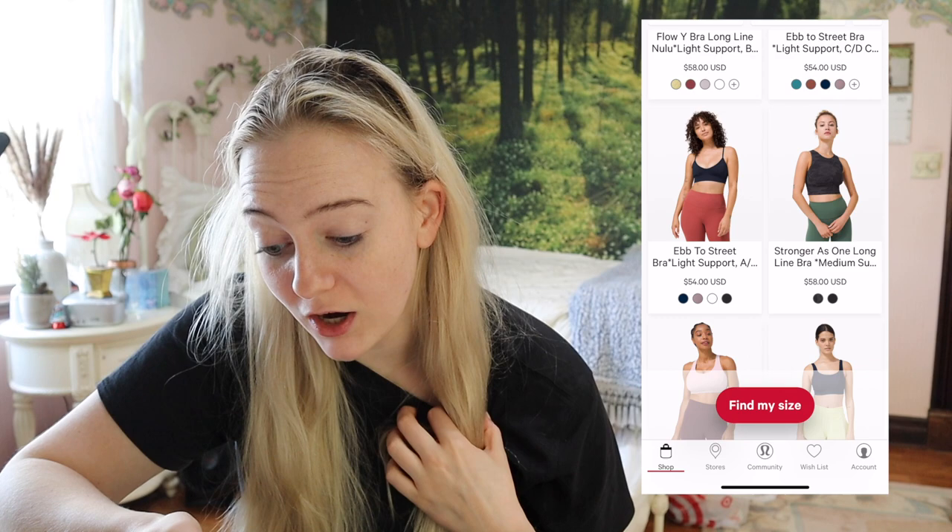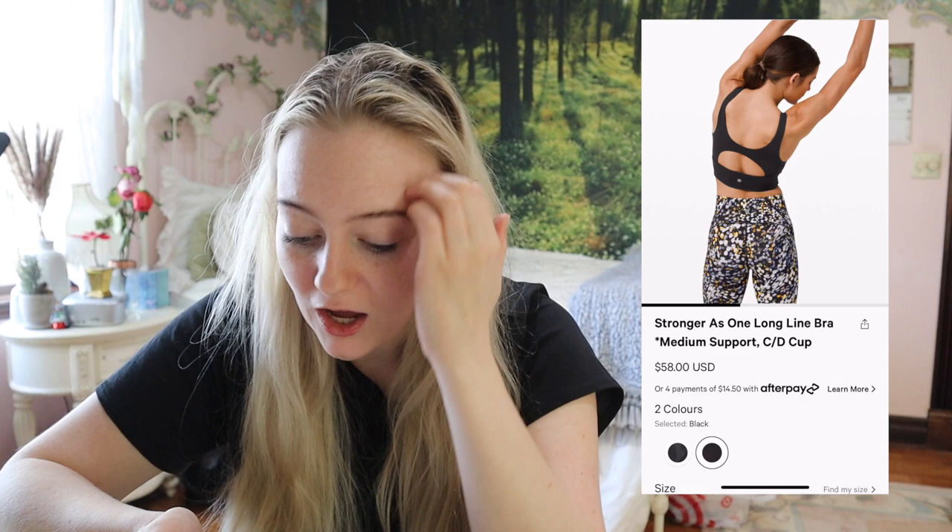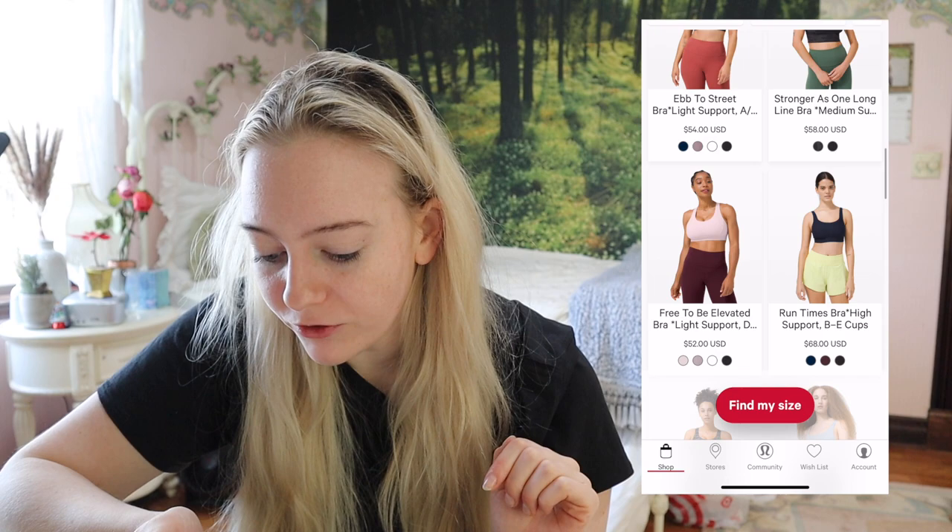The Stronger As One bra — I actually love this one too. I should really get a black one because I always end up with random markdown colors and then wonder why my closet looks the way it does. The construction makes me feel supported, there are no weird bands or seams, it has a pretty simple silhouette — high neck, long line — with a cute little cutout in the back. I still felt supported without anything overly crazy going on.